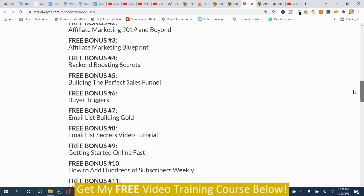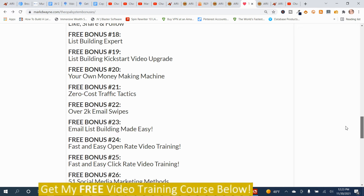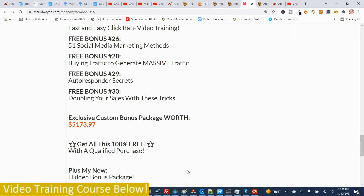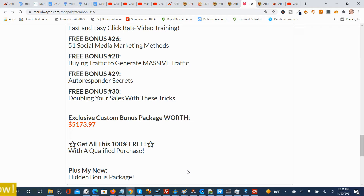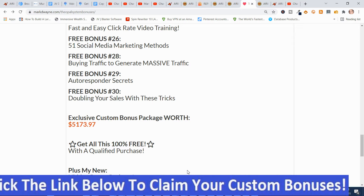Then you'll get access to all these hand-picked bonuses. You get these, plus you get these, and you get my Mega Hidden Bonus Package — worth well more than $5,173.97. All you've got to do is click the link down below this video, go to my bonus page, push the button, purchase the program, then you'll get access to all these bonuses. Now we're going to move on into the upsells.